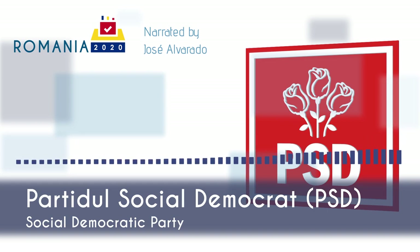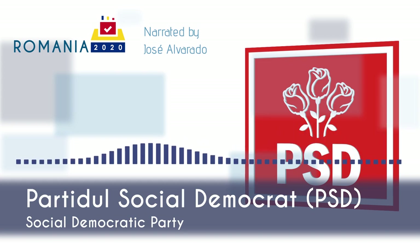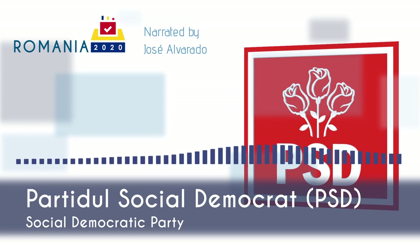However, PSD has been trying to rebrand itself as a modern center-left party since the election of new leadership in August 2020. In terms of EU integration, the Chapel Hill survey showed that PSD was the least enthusiastic of all major Romanian parties about further EU integration. However, PSD generally supports Romania's membership in the European Union and NATO, favors adopting the euro currency, and wants Romania to join the Schengen area.